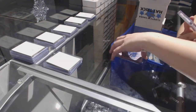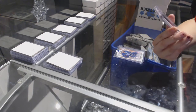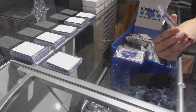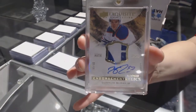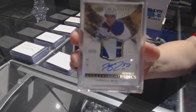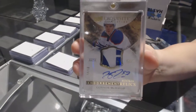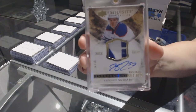And we've got an Exquisite Rookie Patch Auto numbered to 50 — Connor McDavid. Exquisite Patch Auto number to 50 of Connor McDavid.